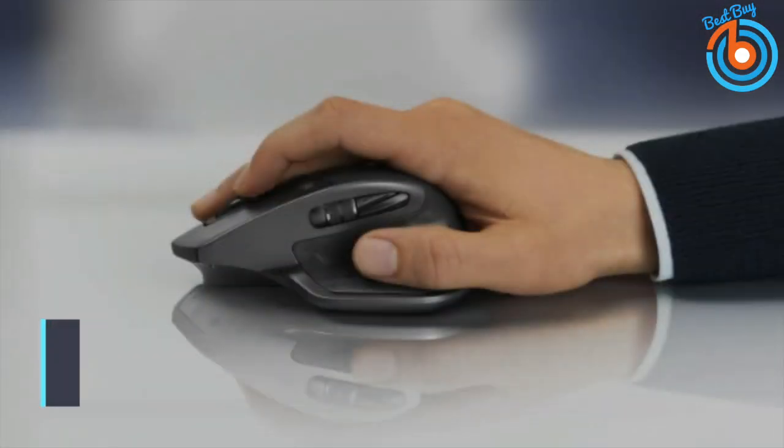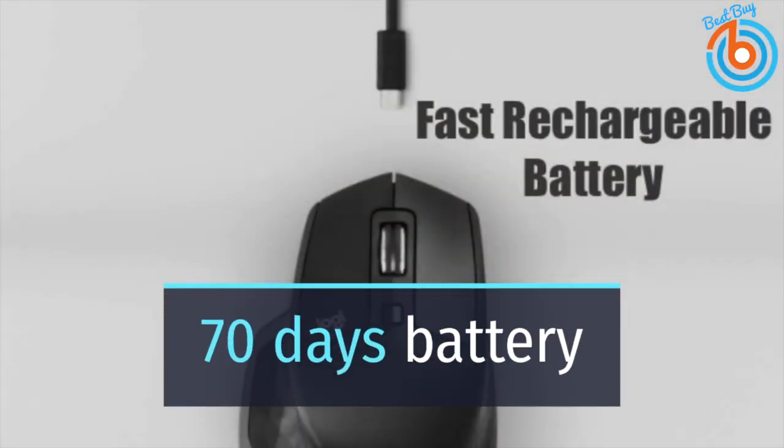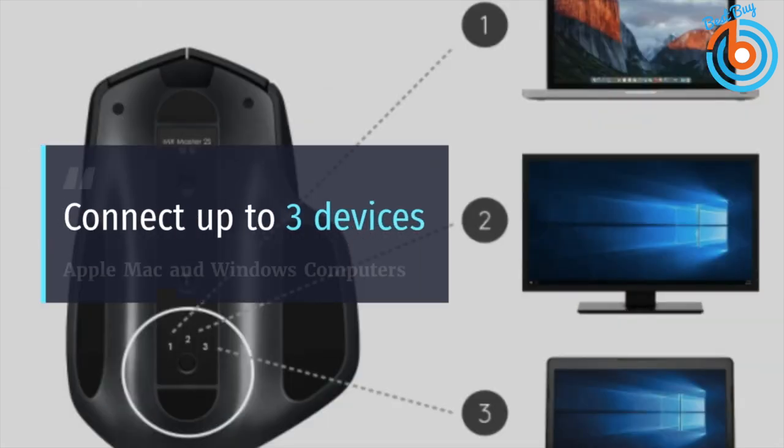It helps prevent repetitive strain injury and carpal tunnel. The 500 milliamp-hour fast-charging battery lasts up to 70 days, so you won't need to worry about running out of juice. You can charge it with the micro USB cable, and in just three minutes it will be charged up and ready to power you through your entire day.